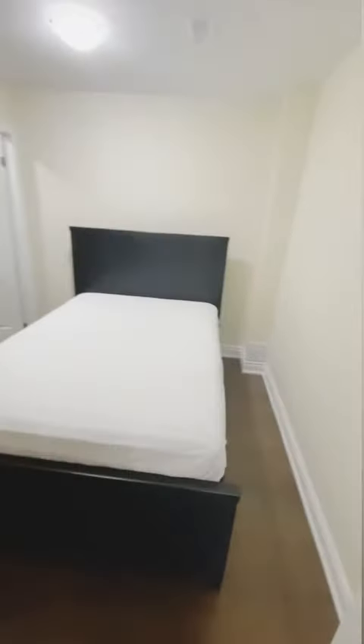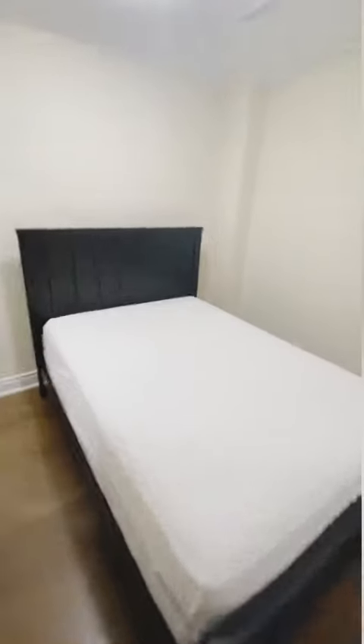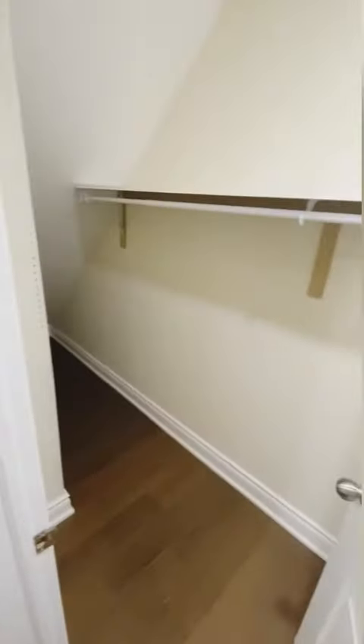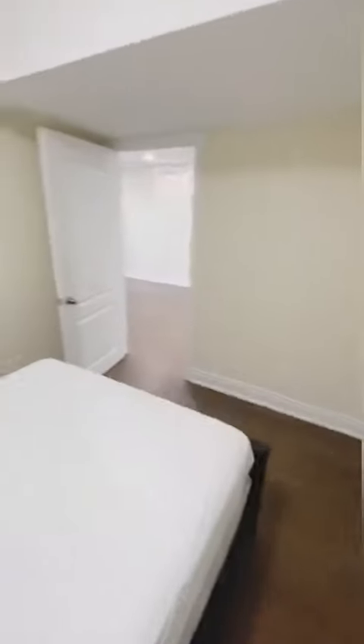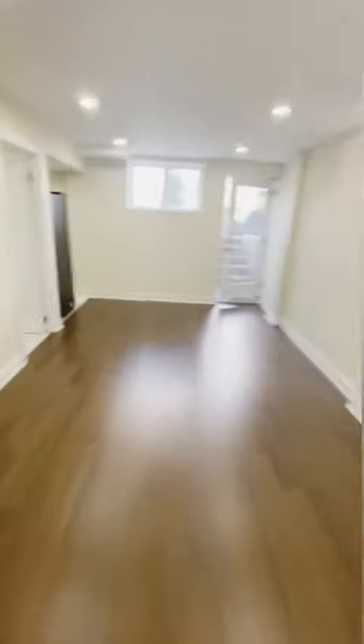Now let's get to the second bedroom. This is the smallest of the two bedrooms that we have, but as you can see it's already big enough — you can easily fit a queen-size bed. We do have a walk-in closet slash storage as well, so you won't lack space. Beautiful laminate floors all throughout and a lot of pot lights, as you can see in the living area.